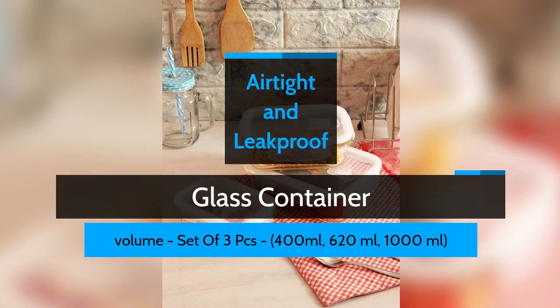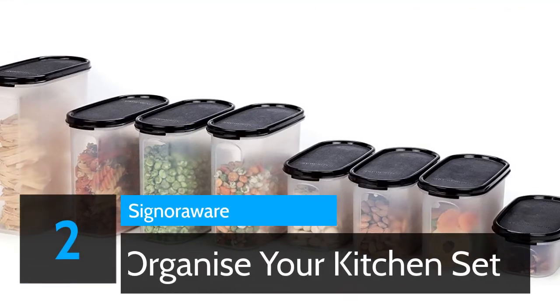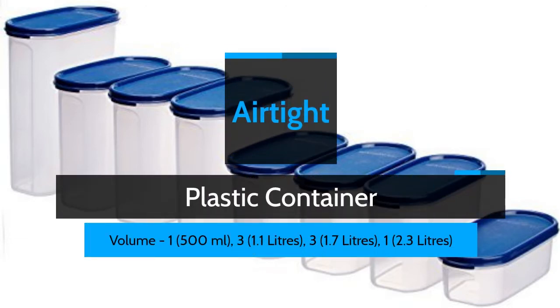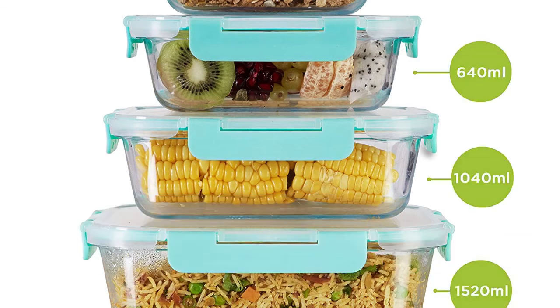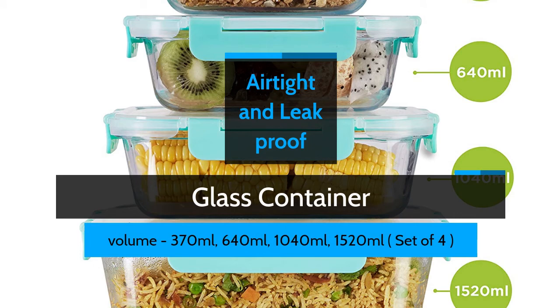Airtight Plastic Container. Number 1: Naro Food Safe Glass Food Storage Container — Airtight and Leak Proof Glass Container, available in volumes 370ml, 640ml, 1040ml, and 1520ml, Set of 4.